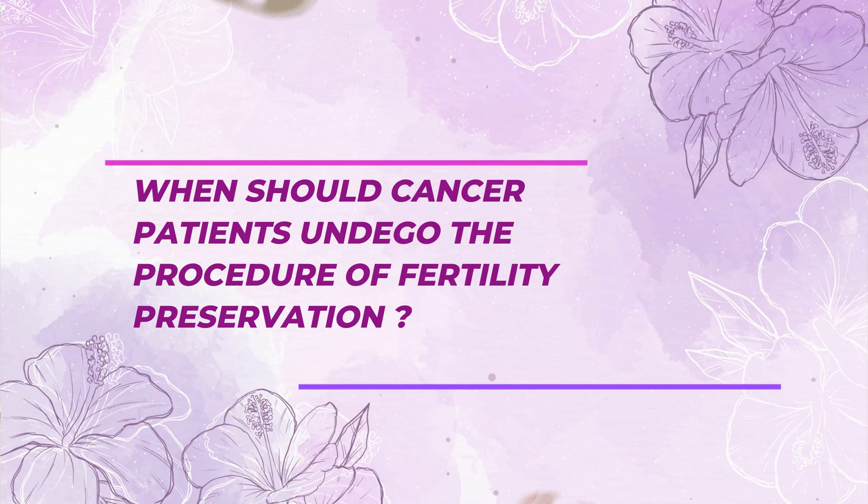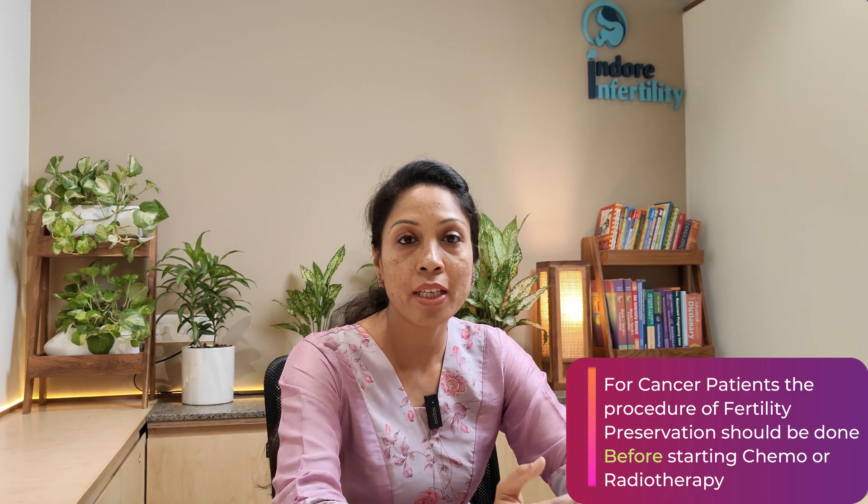When should cancer patients undergo fertility preservation? It is very important to remember that the procedure should be done before you start chemotherapy or radiotherapy. However, if you have already started or taken one sitting of chemotherapy or radiotherapy, it is a good idea to discuss your options with a reproductive medicine specialist or IVF specialist.